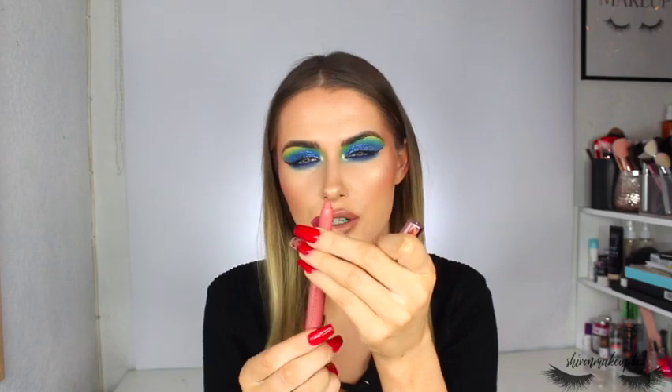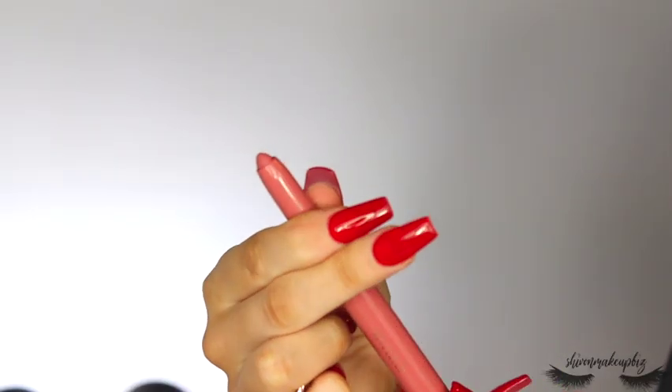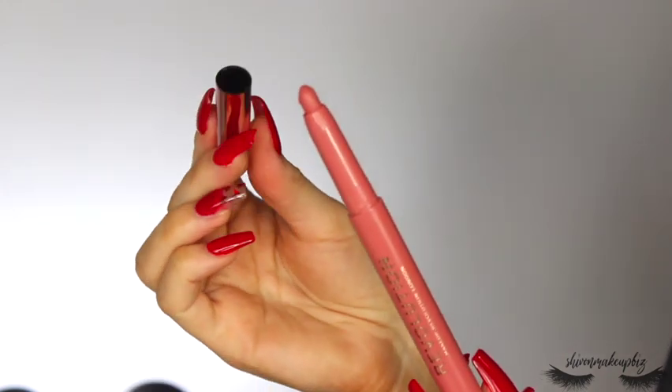For makeup, I have the Velvet Kiss Lip Crayon in the shade Heart Race — a pinky nude color, just a go-to for me. I recently used a Morphe lip crayon and loved the crayon format, so I wanted to try Revolution's version. This was definitely a winner — super creamy and hydrating but not sticky, and it didn't bleed over my lip line.